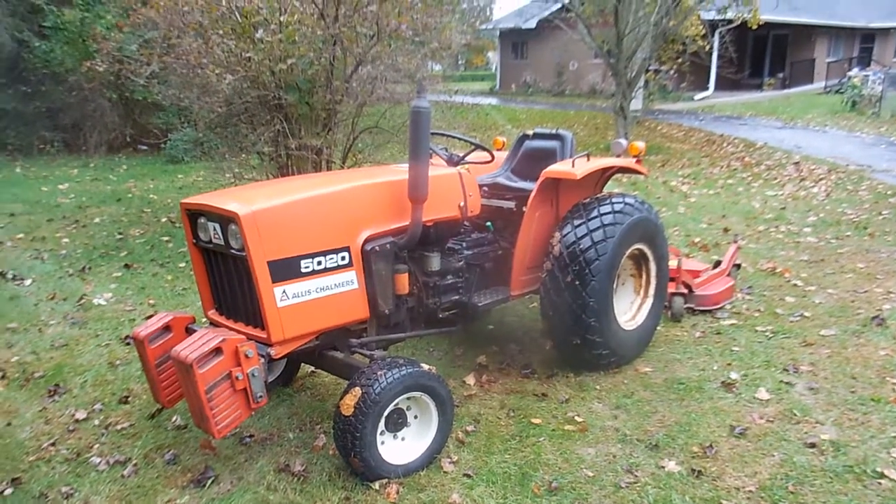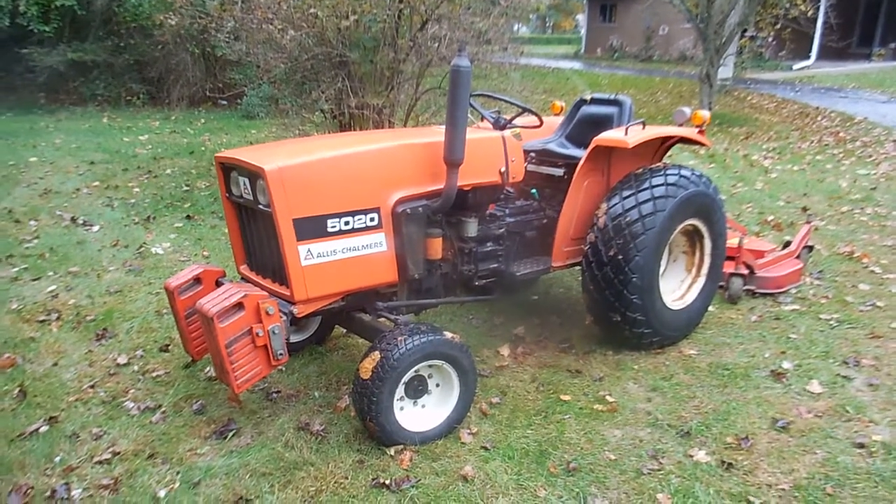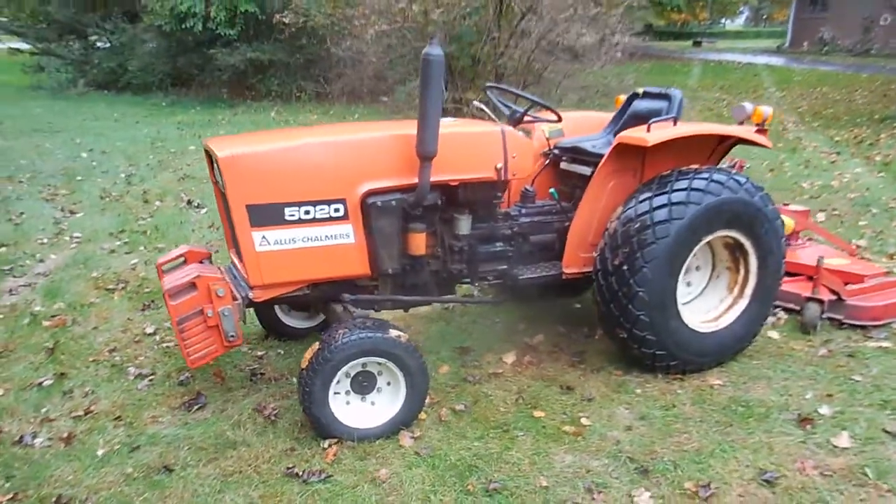Hello ladies and gentlemen, this is Tim Narhe with Narhe Auctions. This weekend at the Vaughn Auction we have this nice little 50-20 Allis-Chalmers. This tractor is nice — I believe this is a one-owner tractor.